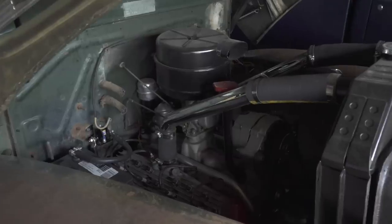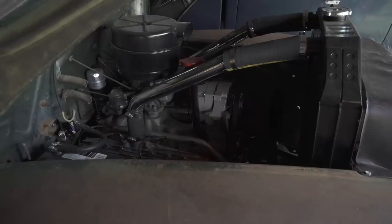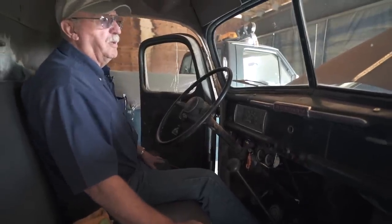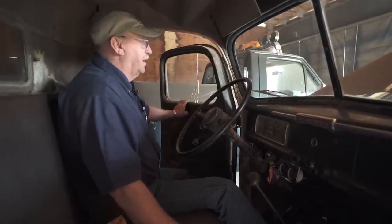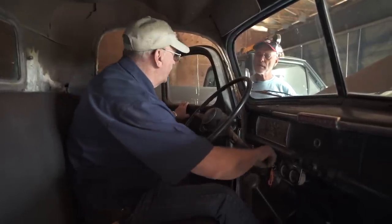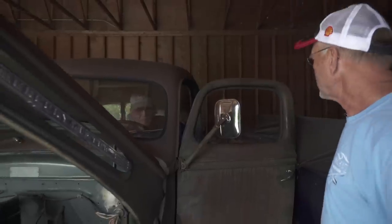Can you start it? Sure. I think it's got a starting problem — it starts too quickly! Man, is that sweet. Did you rebuild the motor? Yeah. Is that a hundred horsepower? This is 85. Isn't that sweet? One ton. Amazing.